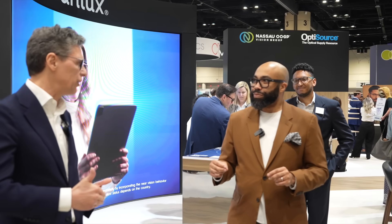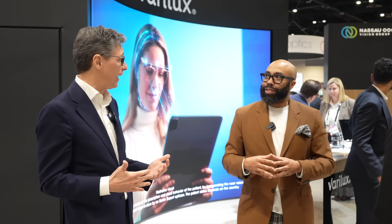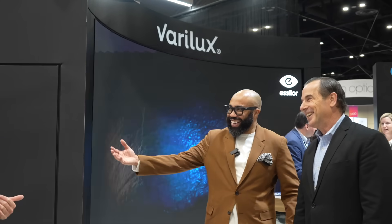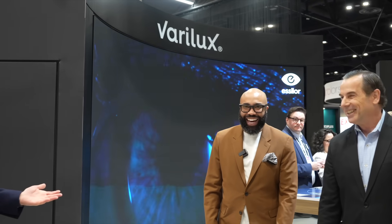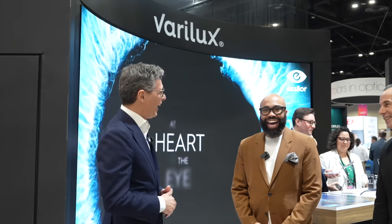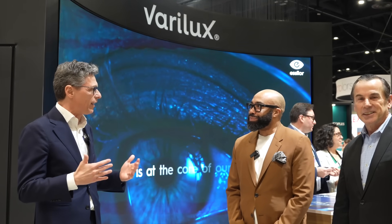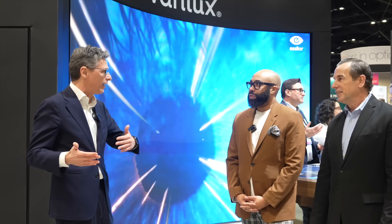The investments we do in R&D and lenses — using all the technology, artificial intelligence — to develop the top lenses. After the launch of FavariLux XR a couple of years ago, which was a huge success. Wearing my XR lenses is life-changing, really. It's life-changing. The peripheral and everything is smooth whatever activity you're doing — near, far, medium, running, reading, being in the office. It's incredible.